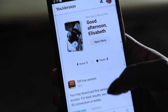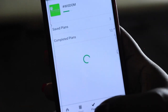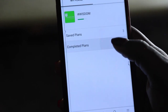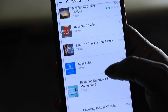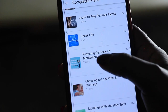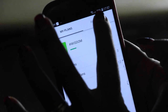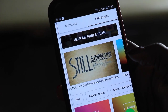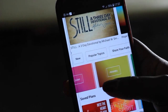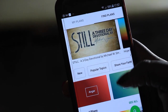I really like the YouVersion app because I can get plans — specified plans that are tailored to me. The plans I have completed include praying for your family, meeting God face to face, restoring of your motherhood. So if you find that there is a certain topic that you want God to speak to you about — you're struggling in that area — all you have to do is search. It has love, anxiety, anger, hope — all these plans are things that you can do.